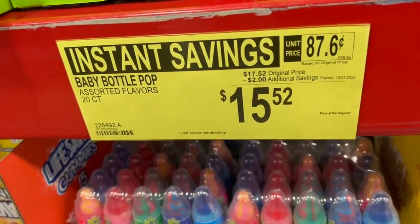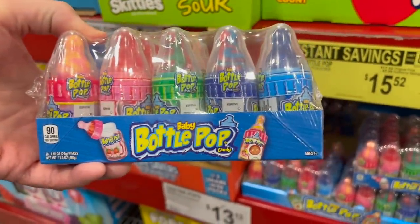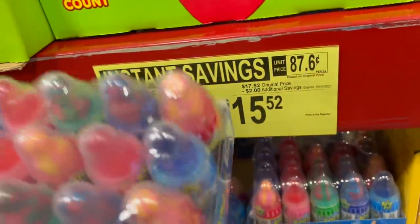Another instant savings item is the baby bottle pops. I don't remember if our kids liked these growing up — they liked the ring pops. This is $15.52, which is $2 off the $17.52 regular price.